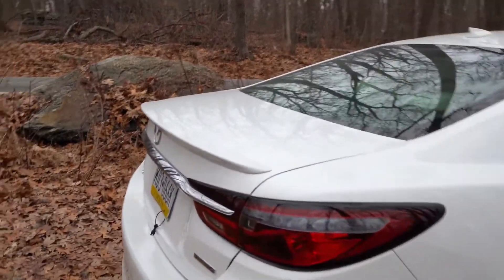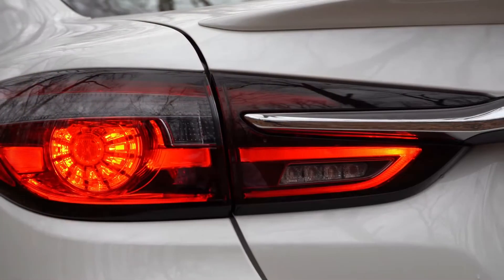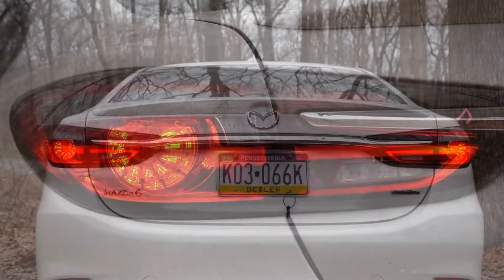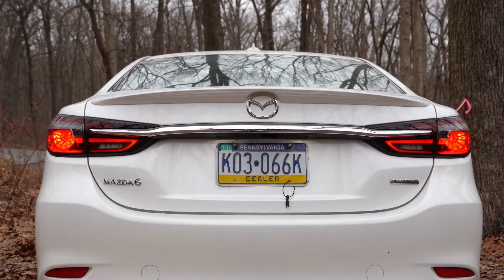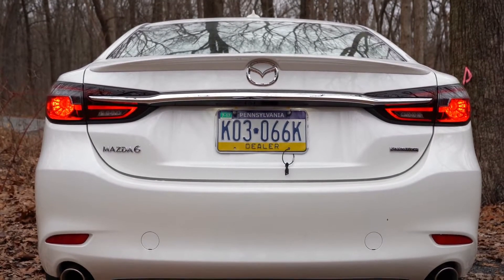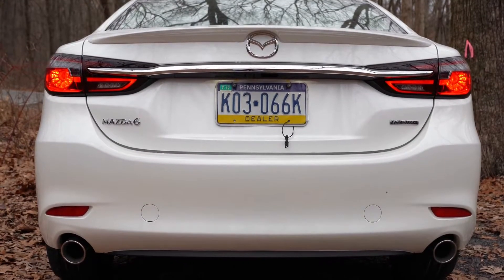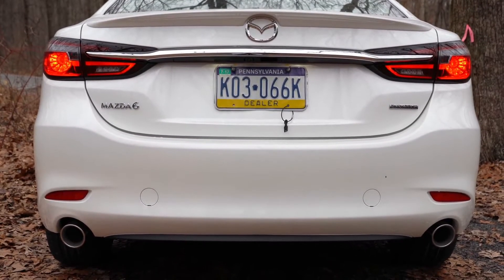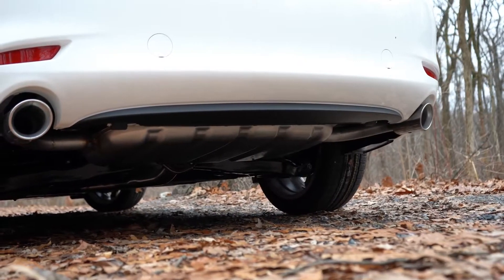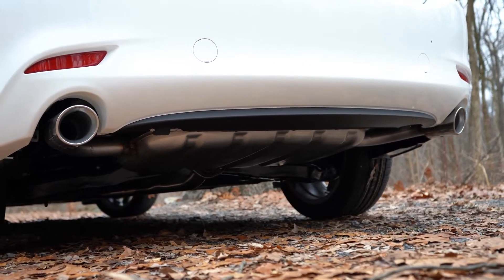Around back there's a shark fin antenna on the roof, a small subtle rear spoiler, and LED taillights standard across all trims. A chrome accent ties the two taillights together, echoing the front styling. There's a slightly new Mazda 6 badge design in back. Below it all, dual exhaust outlets with chrome tips — let's hear the exhaust clip.